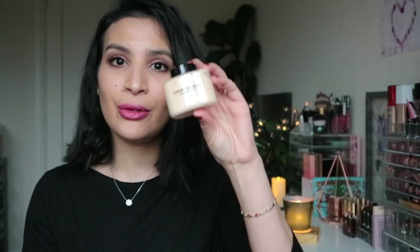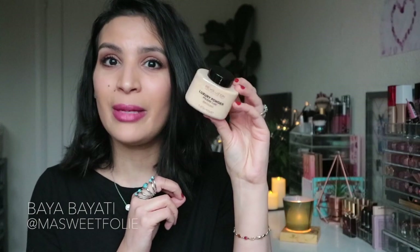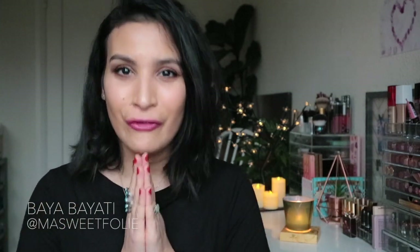I also ordered the banana powder from the brand — the luxury powder in banana — and I've been wanting to try this powder for quite some time, so I'm very excited about that as well. Now without further ado, if you want to see how this concealer performs and what I think about it, just keep on watching.